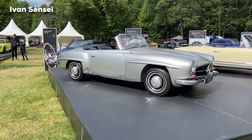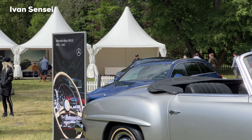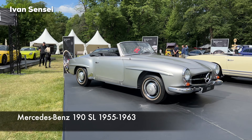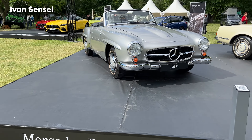Hello guys, Ivan here and welcome to a new video. In this video we'll check out the new SL, but before that we will look at its history and predecessor cars. This is the Mercedes-Benz 190 SL from 1955.